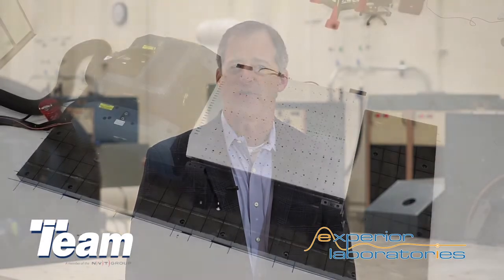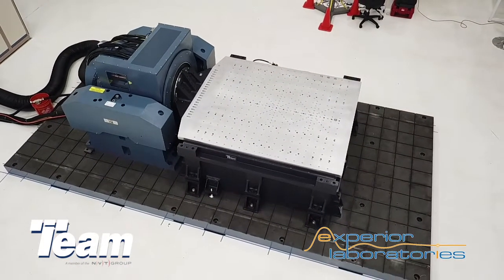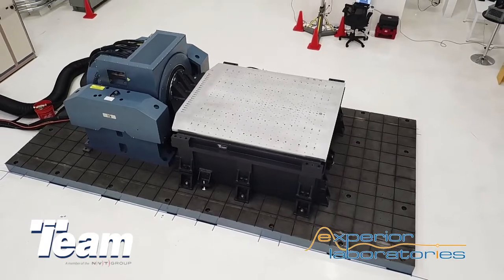Hi, I'm Paul Hogue with TEAM Corporation, Sales Executive for North America. We recently installed a custom 72 inch by 72 inch slip table for Xperia Laboratories to meet their customers' most demanding vibration requirements.